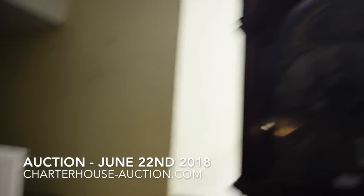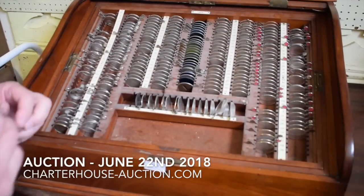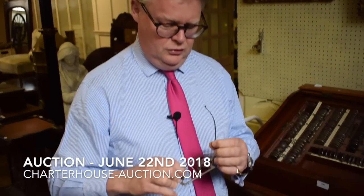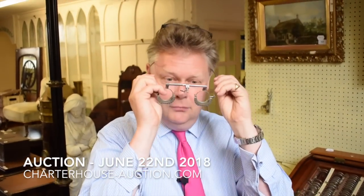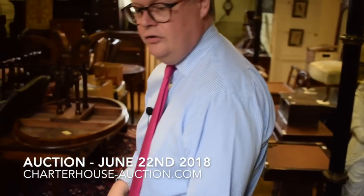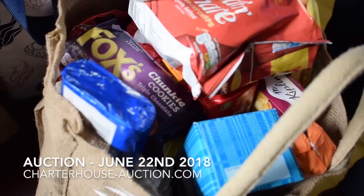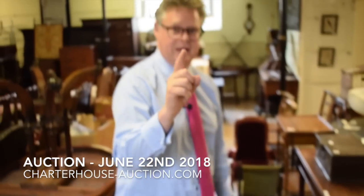Moving on through here, we've got an optician's set of lenses. Should we have a bit of a go? I've got glasses on already, but do you think I should put these on, George? Yes, go on. Is that better? Yeah. Thank you for that, George — I've put my bifocals on. Moving on through here, we've got the Charterhouse snack department. We've got Mr. Kipps, we've got Walkers, there's more crisps and chocolate. No auction house should be without crisps and chocolate.